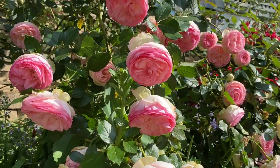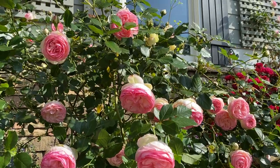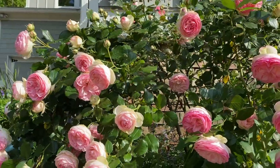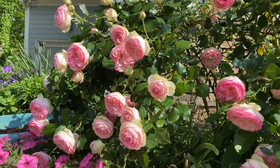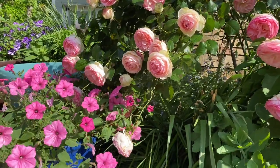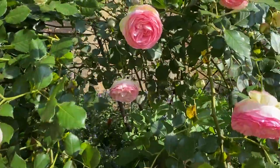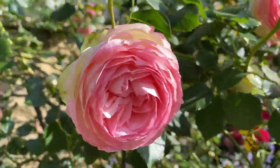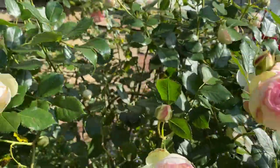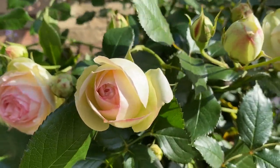When they first started opening up they were a really intense bright pink, and now they're starting to fade out — that's kind of how they start out, they gradually open up.